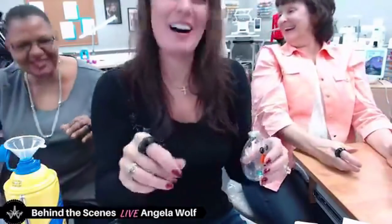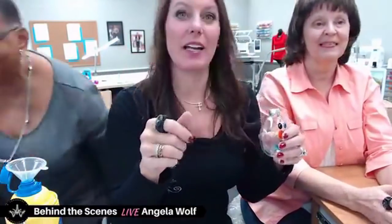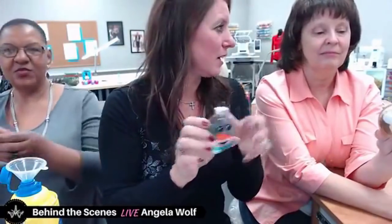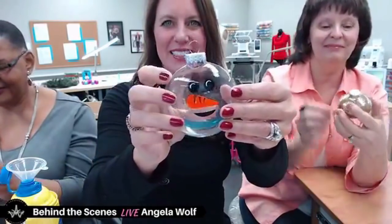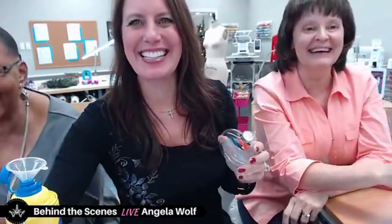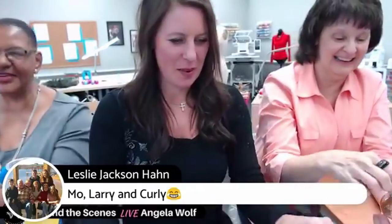Everyone's saying the gold is pretty and they're definitely plastic. If you have vinyl you can put vinyl on the outside too. This was a super fun project! Leslie says 'Moe, Larry and Curly' — we'll see you later Leslie!